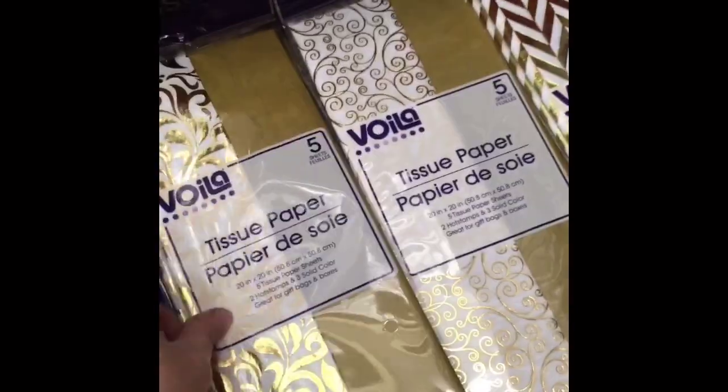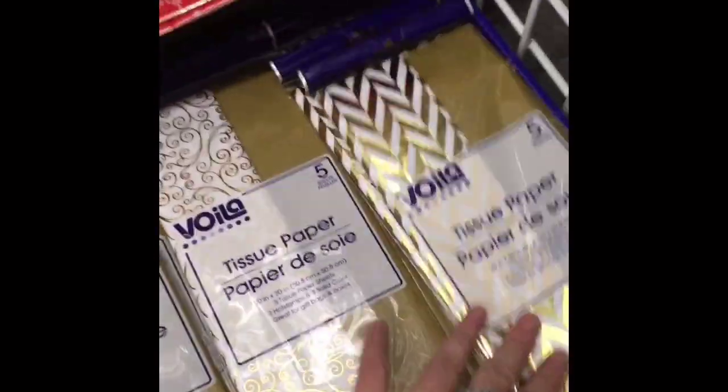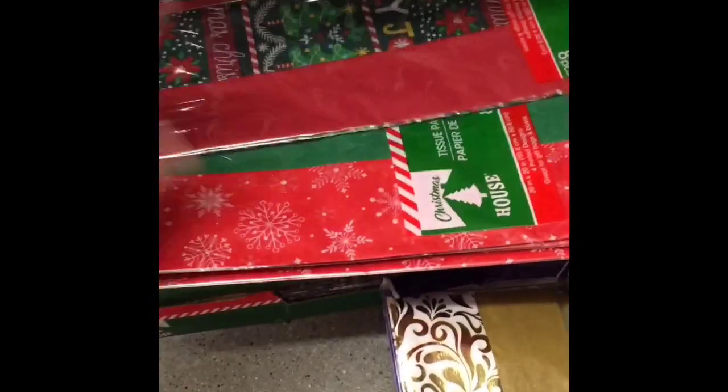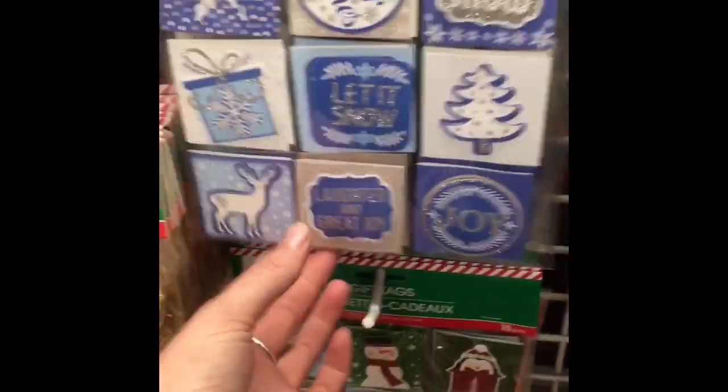They have gift bags and gift boxes. I've seen this really pretty tissue paper — I really love the gold. Usually I'm not a huge fan of gold, but for some reason this year I'm really liking it.